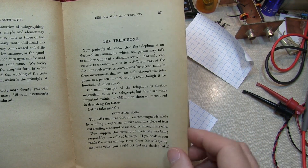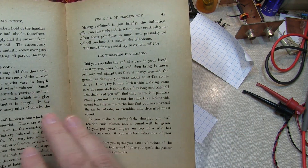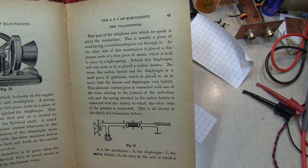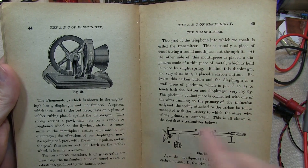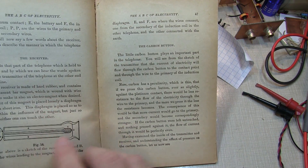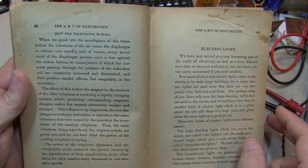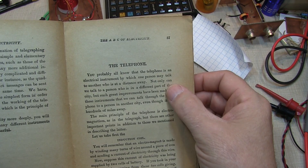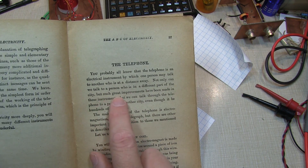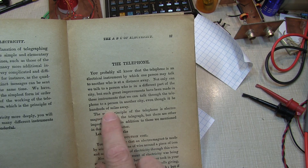The book goes on to describe the telephone and an induction coil and how that's used to create essentially a speaker. It talks about the vibrating diaphragm and some of the microphone technologies — an early one called a phonomotor, and then the carbon button microphone element, and how all of this came together to create the telephone. An interesting quote from the chapter is that not only can we talk to a person in a different part of the city, but improvements have been made so we can now talk through the telephone to a person in another city, even hundreds of miles away.